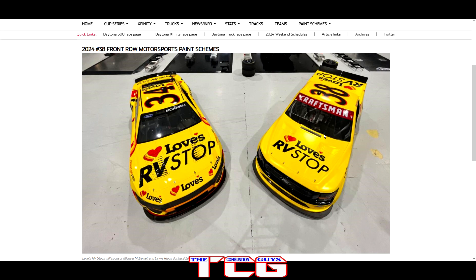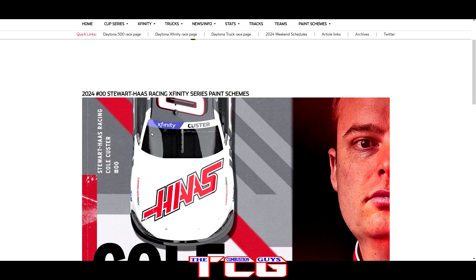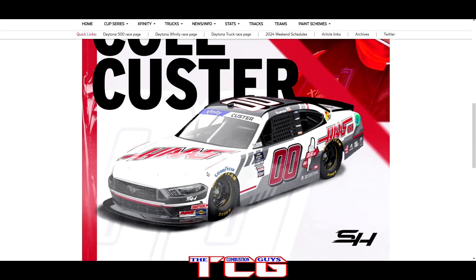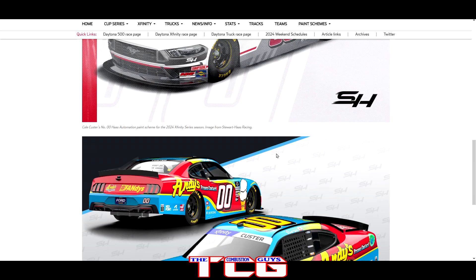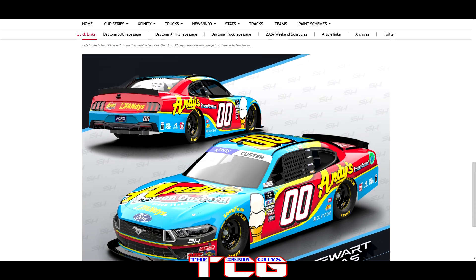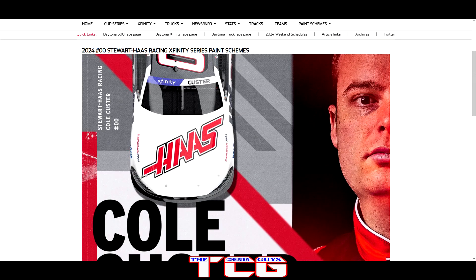Let's head over to the Xfinity Series. Starting off with Cole Custer — we got HOSS CNC on the double zero; not a bad looking paint scheme, a little more on the white side with some silver, not as much black as last year. And then — be still my heart — I've seen this on social media and boy does it look good: Andy's Frozen Custard. Cole Custard has arrived. That is a cool looking paint scheme — I think you can already tell which one's my favorite.